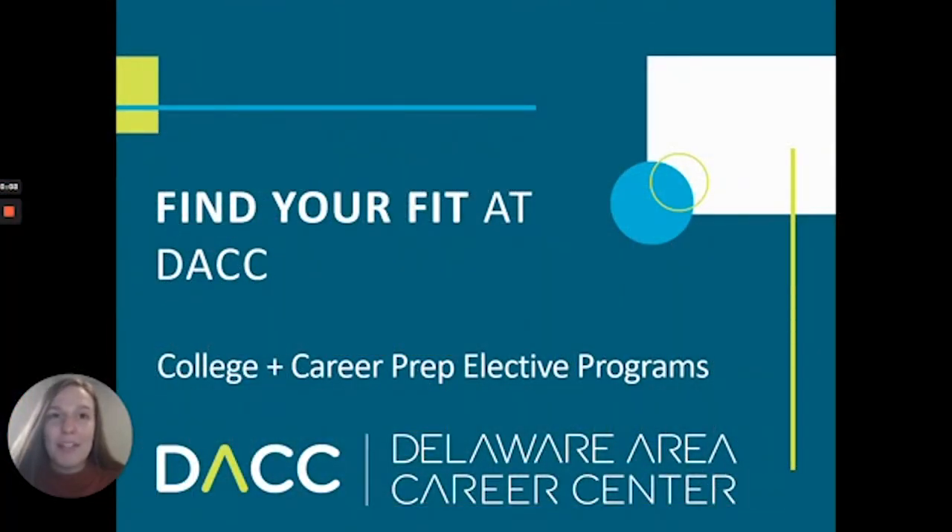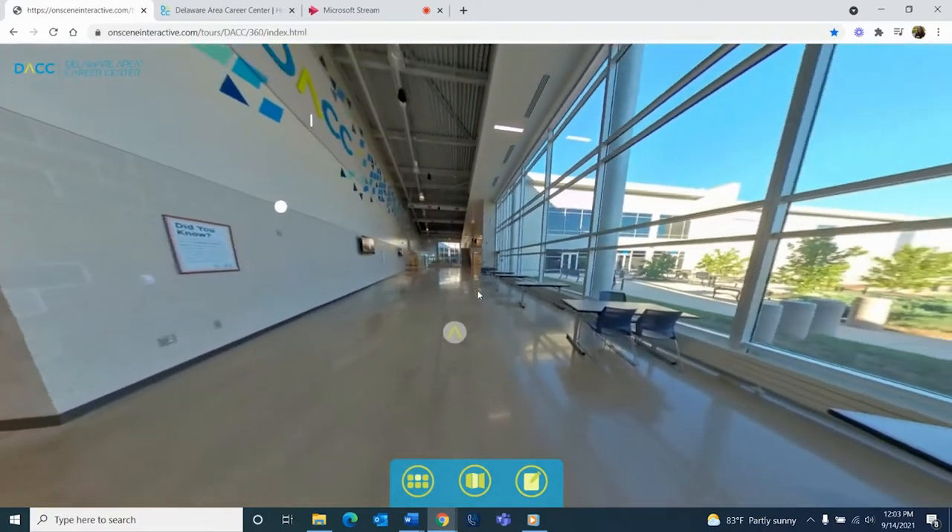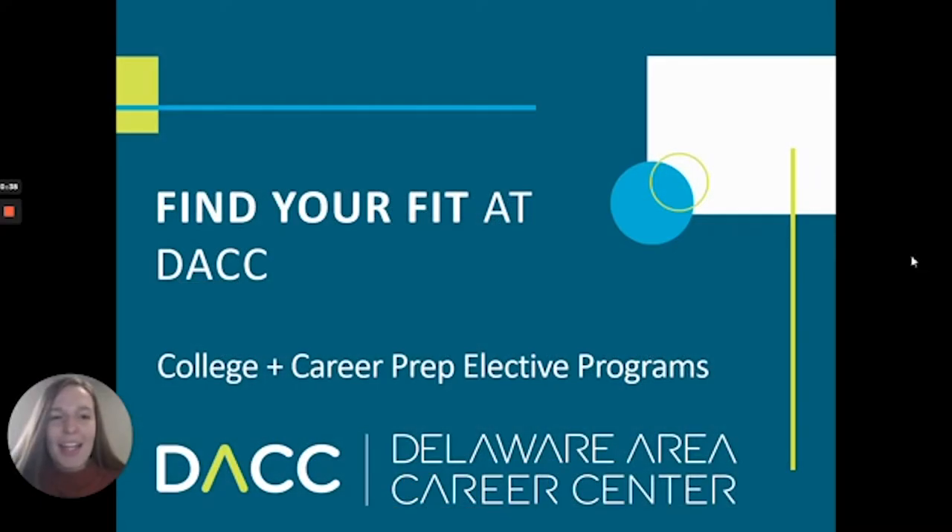Hi everyone, this is Mary Siegman from DACC. I'm our school's Enrollment and Outreach Coordinator, and it's my role to help connect students and families like you with information about DACC's off-site elective programs available to you in your junior and senior year of high school. Thank you so much for joining me today. I'll start by sharing some overview information, then talk about how our Career and College Prep programs help prepare students for life after high school, and then we'll invite you to explore our brand new 360-degree virtual and interactive tour of our campus.